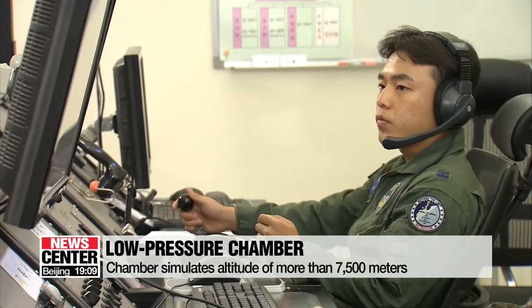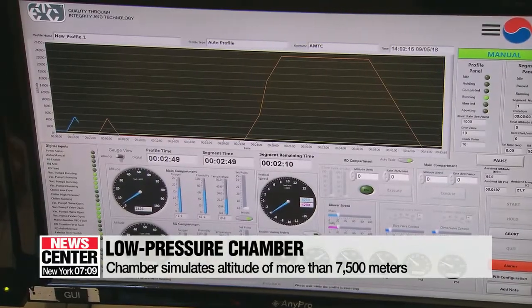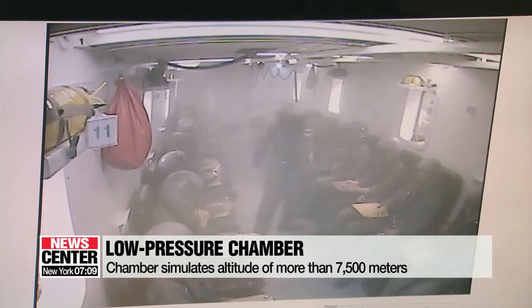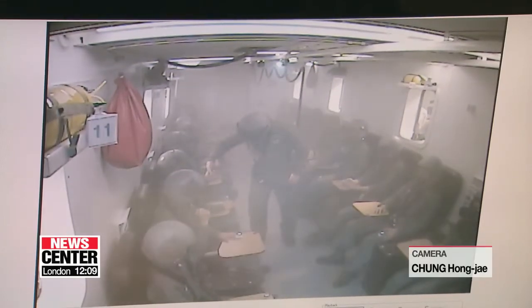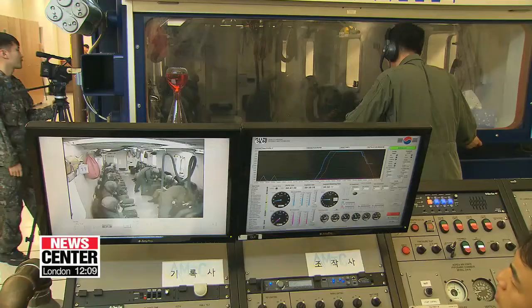The chamber simulates the conditions found at an altitude of 25,000 feet, or nearly 8,000 meters. Without an oxygen mask, your oxygen levels will fall dangerously in less than three minutes.